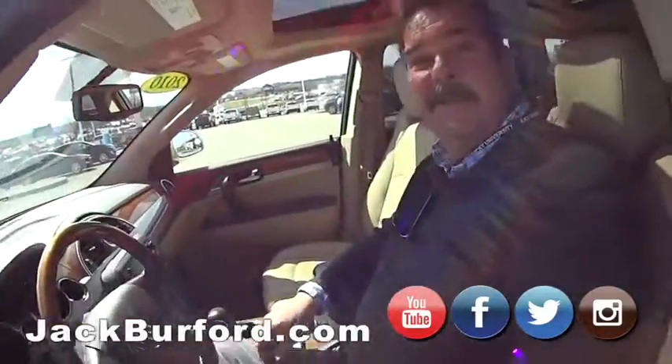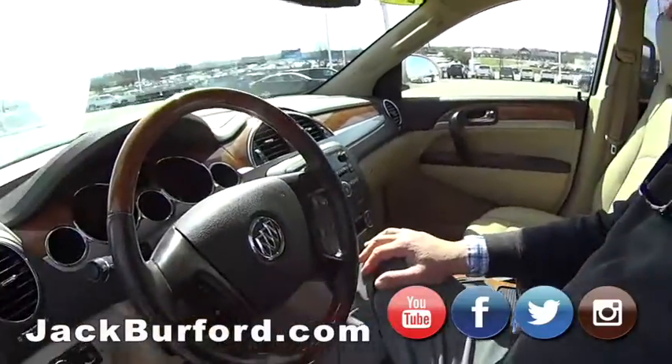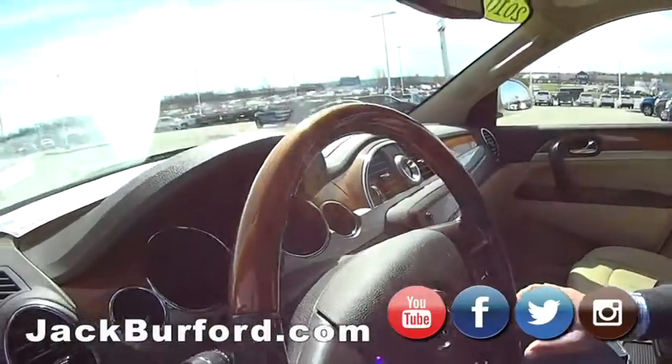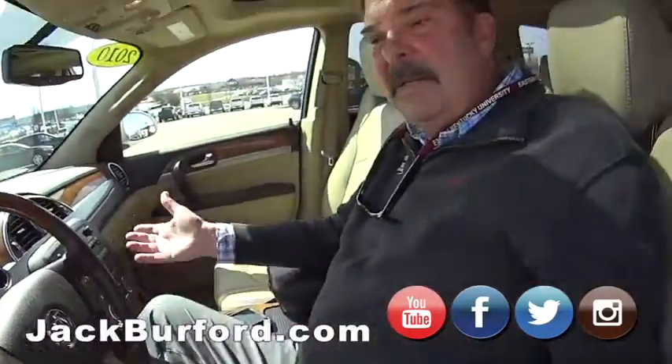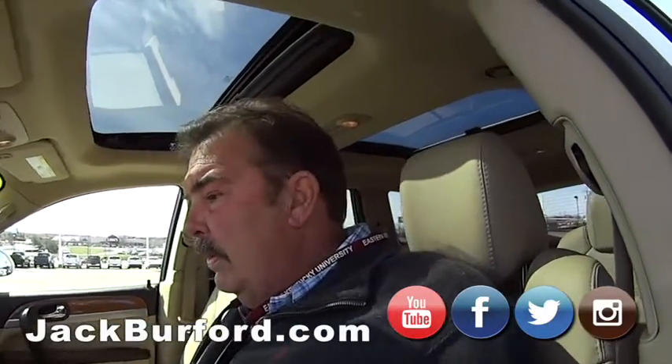This is a nice Buick. We just took this on trade, Randy. It's a 2010 Buick Enclave CXL — I think that was the top trim level for Buick.